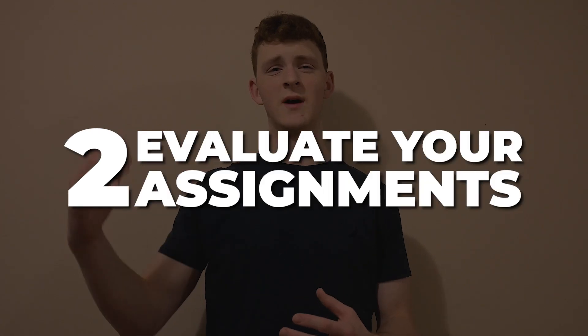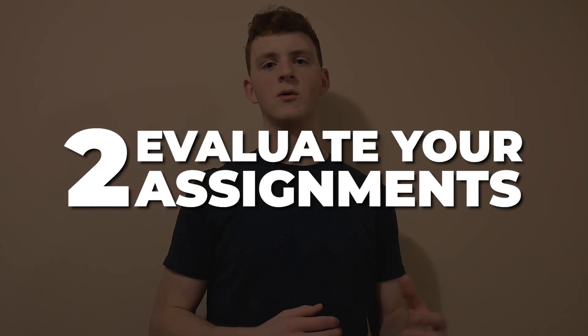As opposed to thinking you don't have much, or feeling like you have so much that you don't even want to start. And this brings me to my next point, which is to actually evaluate every single assignment you're going to have to do.